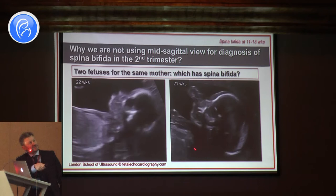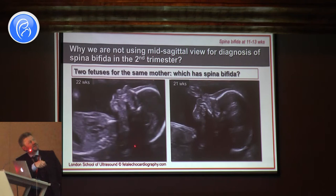The problem is the shadowing of the bones. This part which is supposed to be checked and visible is actually inside the shadow.